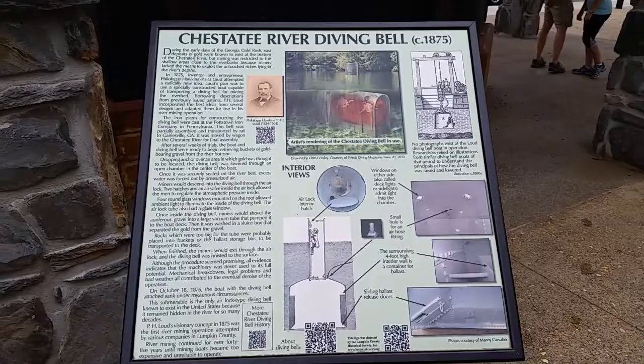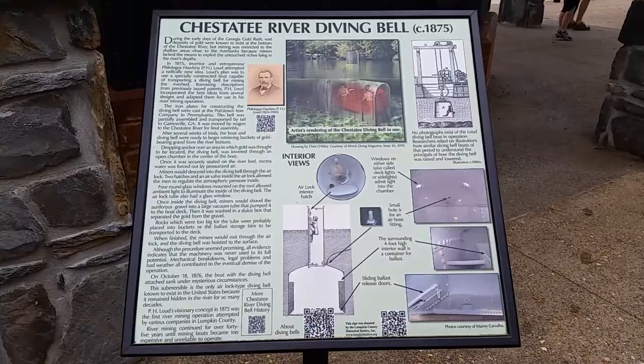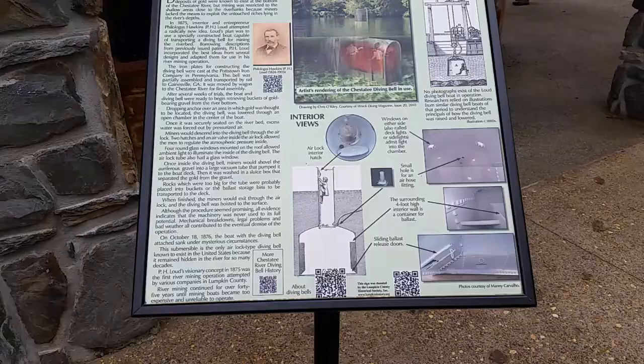In 1875, entrepreneur Philogas Hawkins attempted a radical new idea and made this diving bell, which was lowered down by a barge.